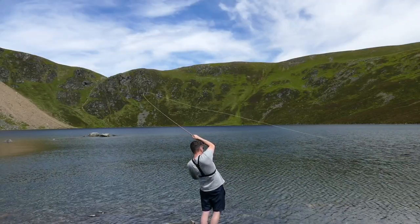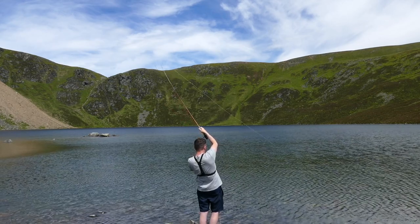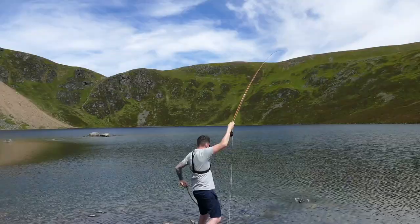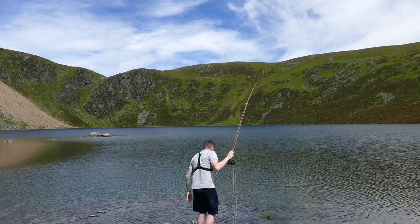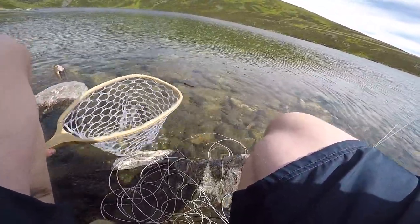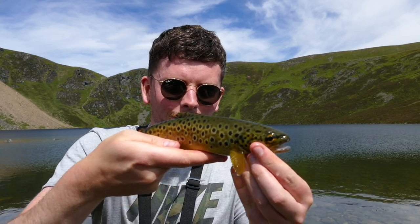Yes! Please stay on, please stay on! He didn't mess around - Christ, they fight like demons, these little trout. Come on now... oh my god, what a lovely little fish that is. Oh wow, what an absolute little cracker. What a beautiful little fish.